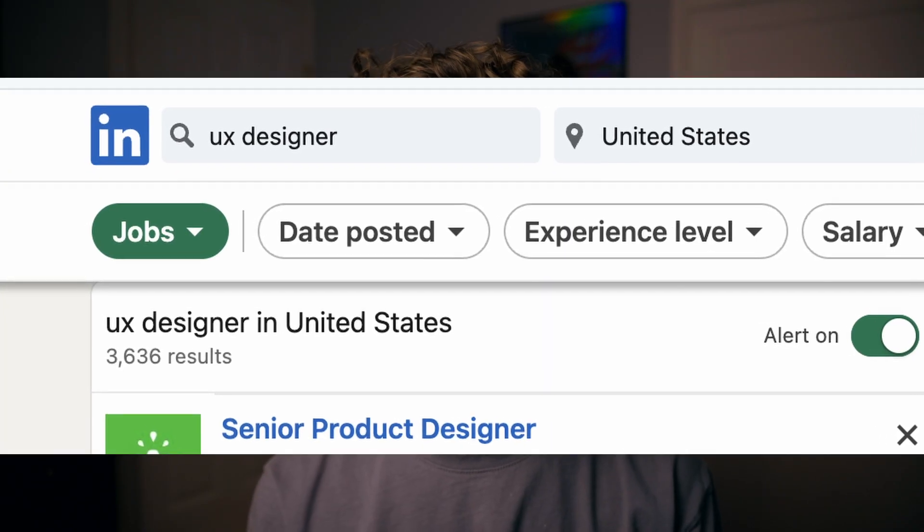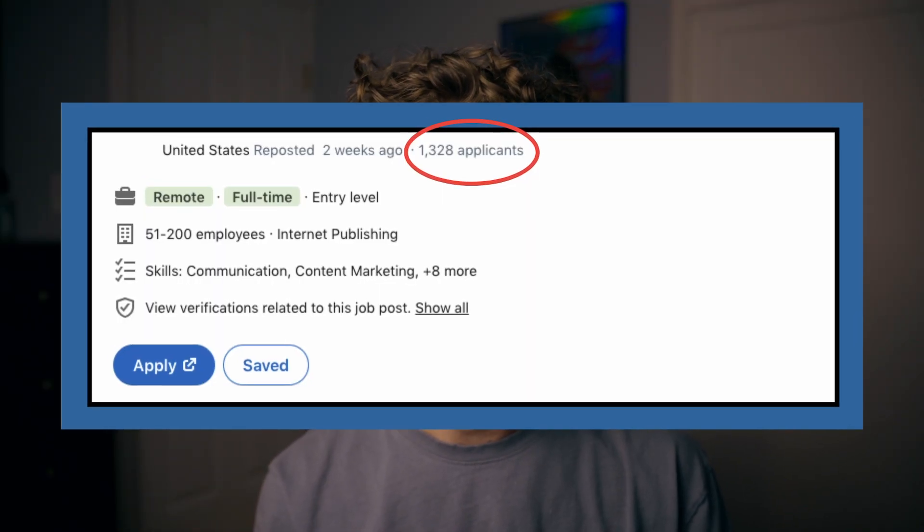Although the UX job market looks as bad as it ever has the past few years, the good news is there are plenty of UX job postings out there, from junior roles all the way up to principal and managerial design roles. But you're going to need to stand out from the competition now more than ever, when job postings can often have thousands of applicants. So let's dive into how you can set yourself apart from other UX designers in 2025.